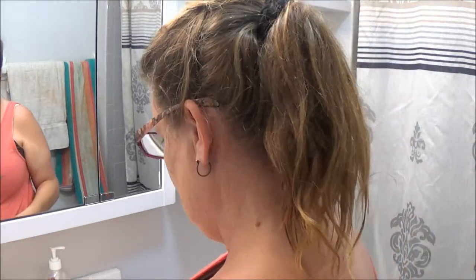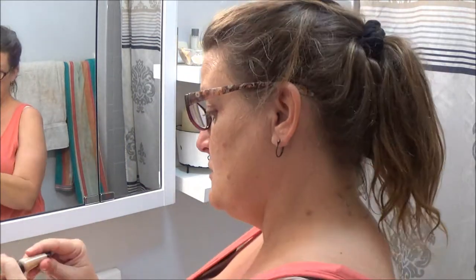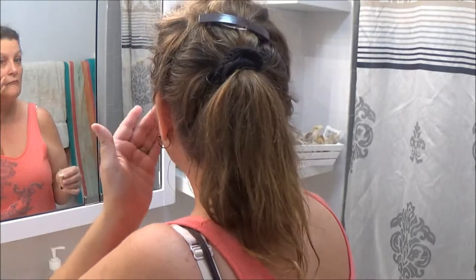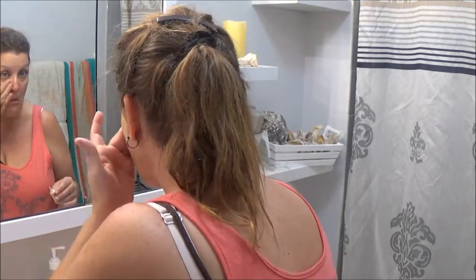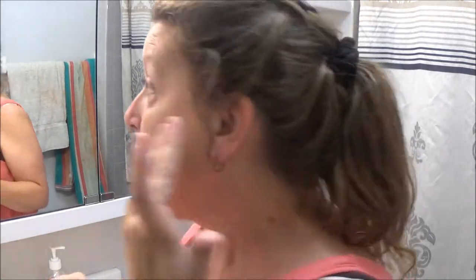Okay, the next one is the Smashbox Studio Skin 15-hour wear hydration foundation. I'll put a little bit on my cheek here and we'll see how it looks. That's kind of nice — I like it! See that cheek that has it on and this one doesn't, so you can probably see the difference better than I can. It's nice to put on too — very nice.